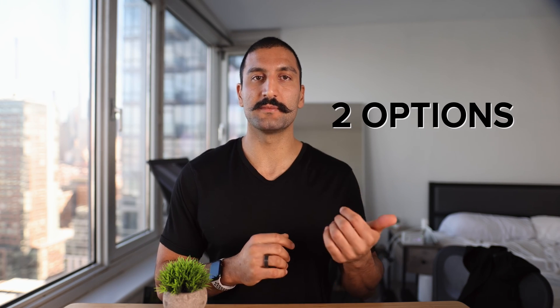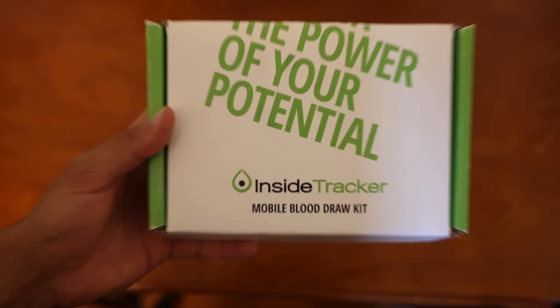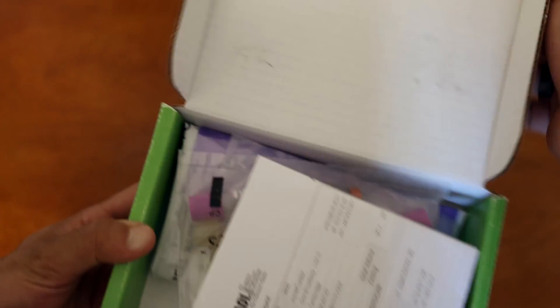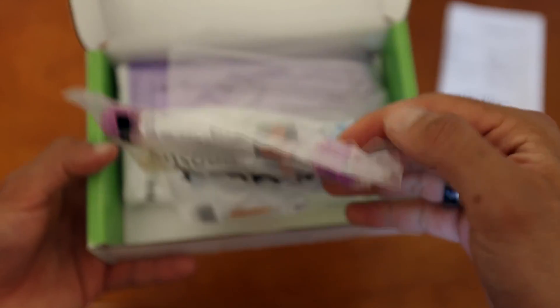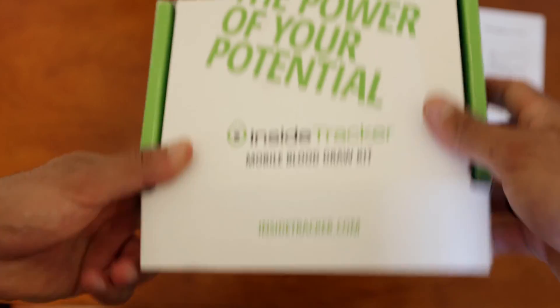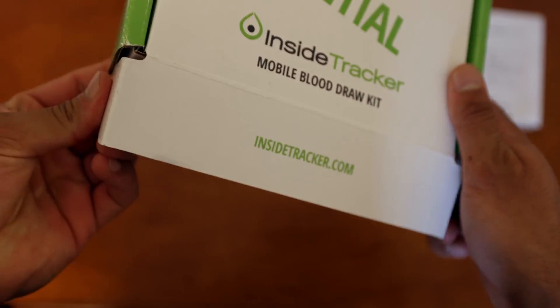You have two options. You can either do an at-home blood test where they'll ship you a mobile blood draw kit and a phlebotomist will come to you — the person who extracts blood out of your veins — and they'll use that at-home kit to get some blood. There's paperwork, the actual thing the nurse will use, some more paperwork, and the return shipping label. They will come, do the blood draw, and ship it back in this box.